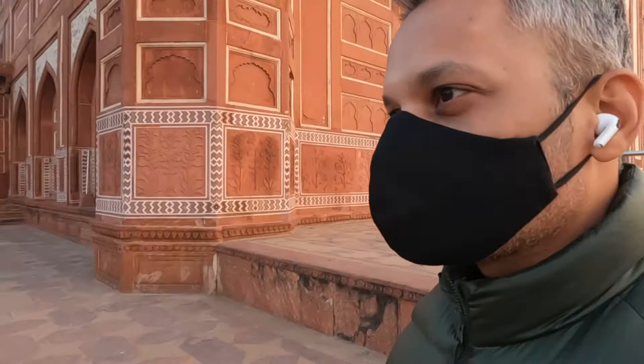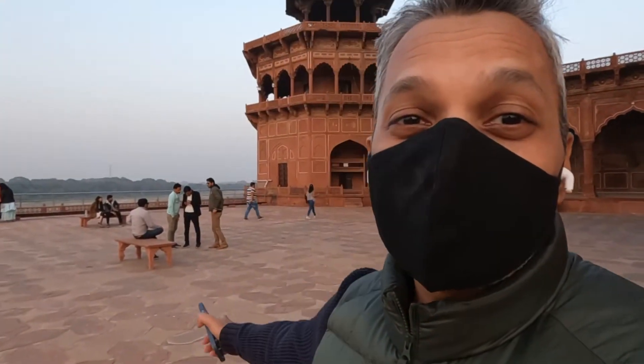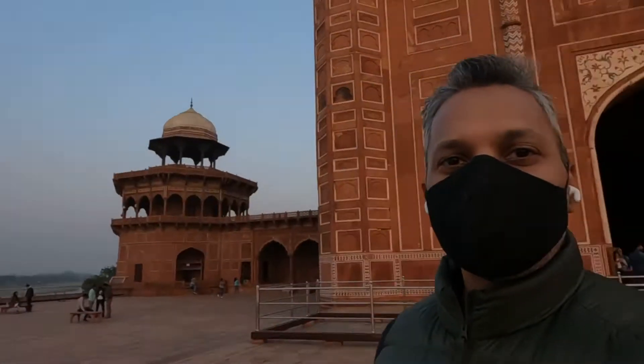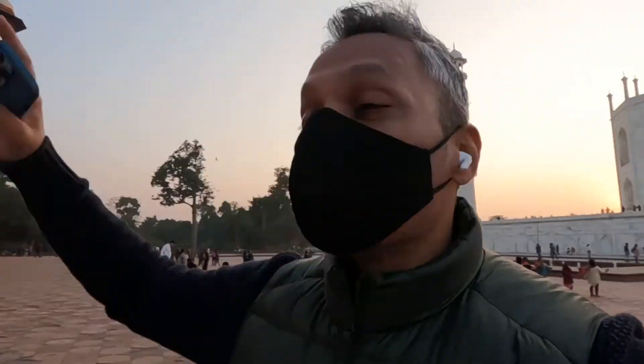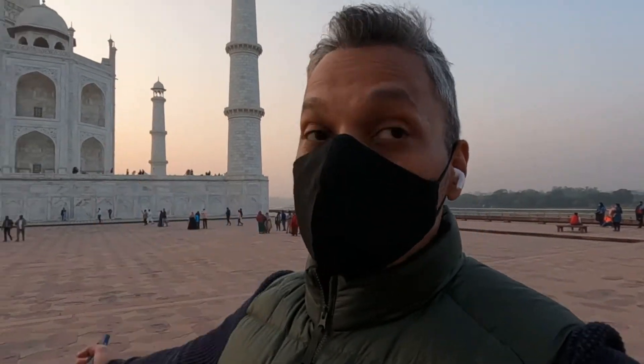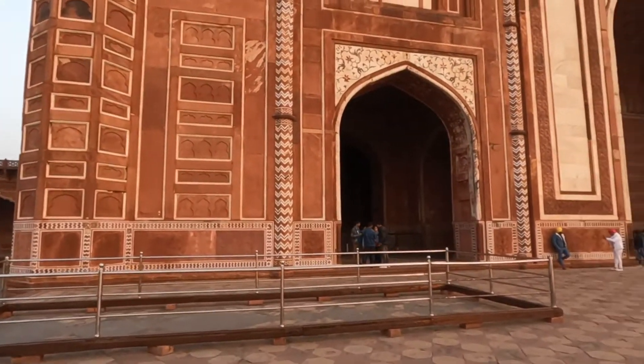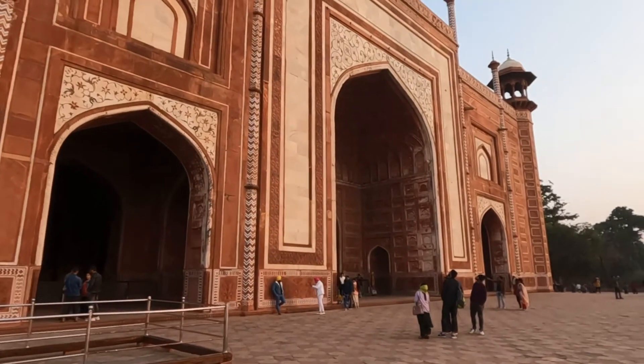I spent the last two hours just chilling in a little corner. Now let me give you a bit of an explanation about the red building behind me. You can see the white Taj Mahal, and on either side there are these two red buildings — the idea was to create a very nice aesthetic symmetry between red and white. The building I shot in front of earlier today is the mosque, which is still used. This other one is what used to be called a rest house or guest house in the Mughal days.